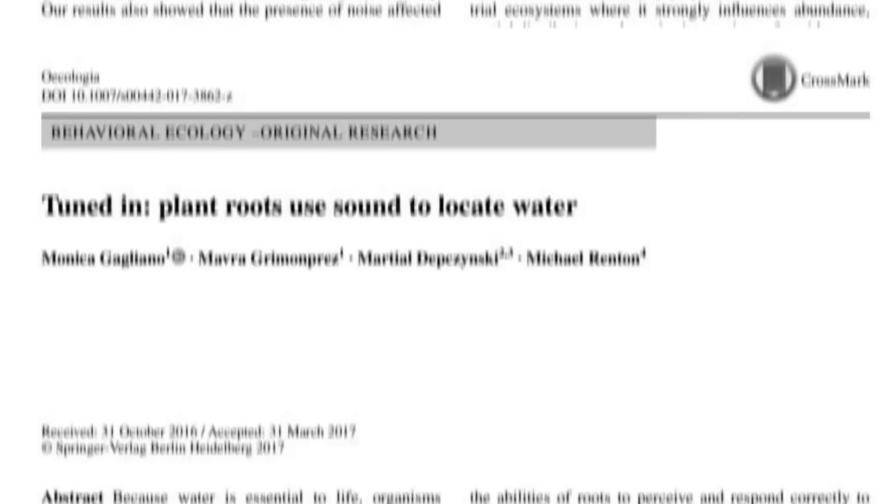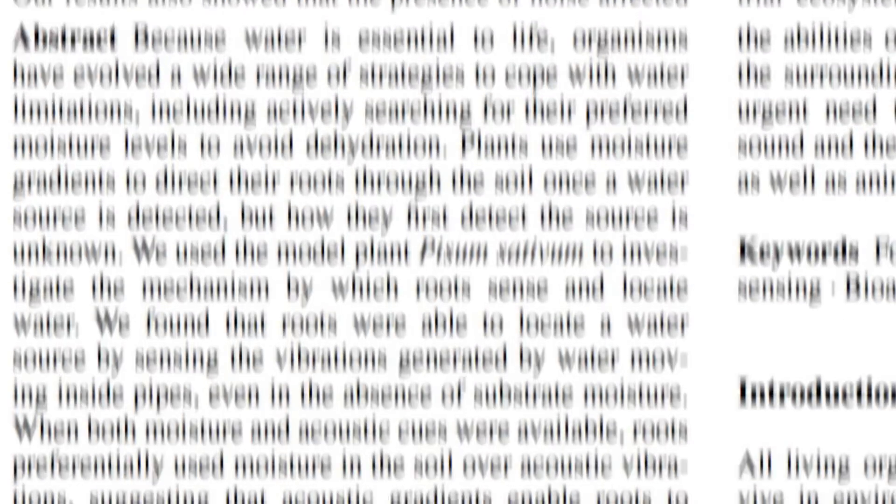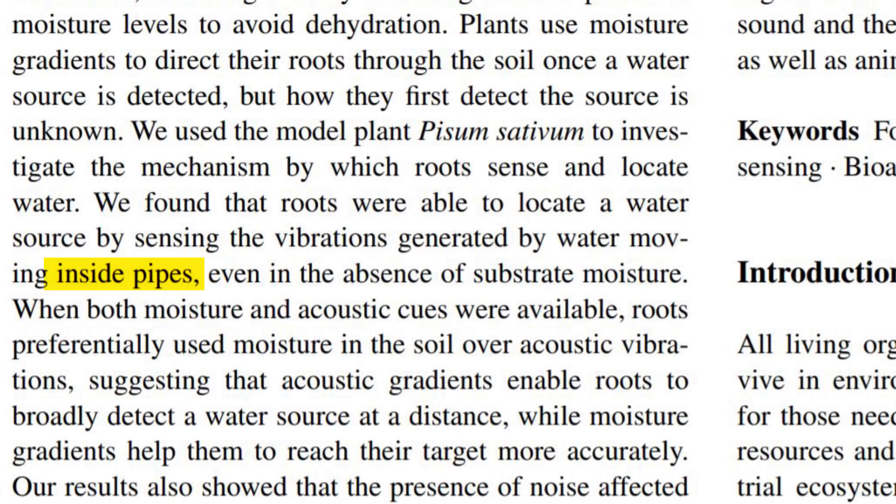More recently, it's been shown that some plants actually have the ability to hear water and grow their roots in its direction in response. The study that found this was looking at common garden pea plants and found that they had the ability to detect and respond to water that was actually flowing within pipes. Some people think this could be an explanation for how plant roots can find their way into pipe systems, which is actually quite a common problem.